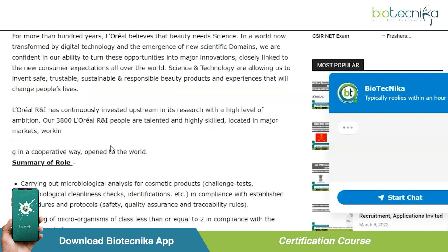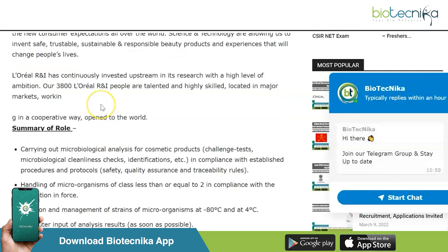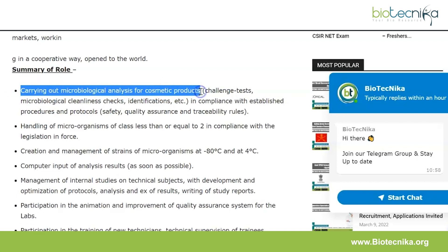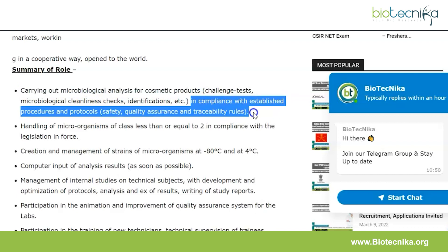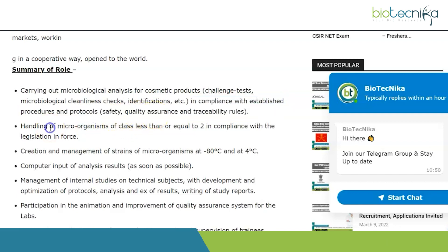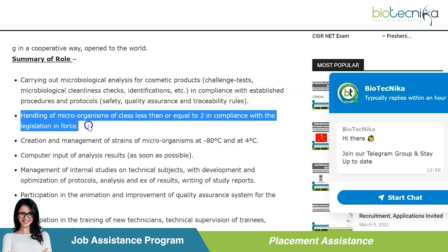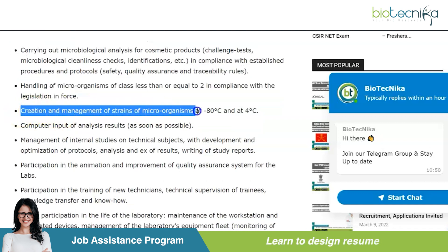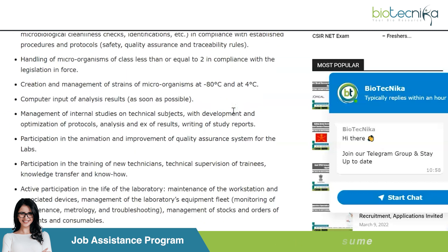Here's a summary of the role - what you will have to do. Carrying out microbiological analysis for cosmetic products, including challenge tests, microbiological cleanliness checks, and identifications, in compliance with established procedures and protocols covering safety, quality assurance, and traceability rules. Also, handling of microorganisms of class less than or equal to two in compliance with legislation in force, and creation and management of strains of microorganisms at minus 80 degrees Celsius and at four degrees Celsius.